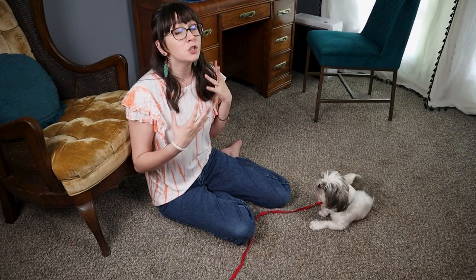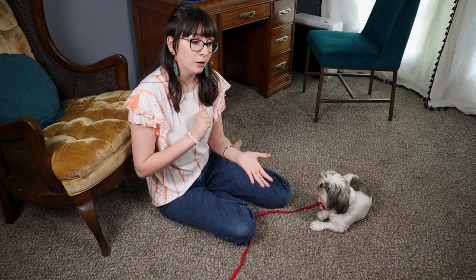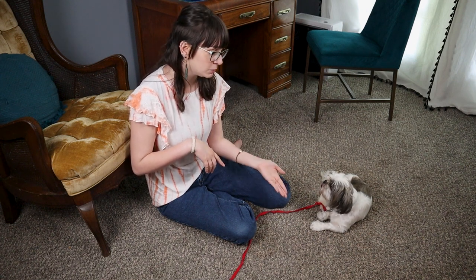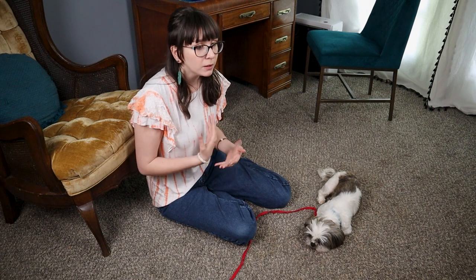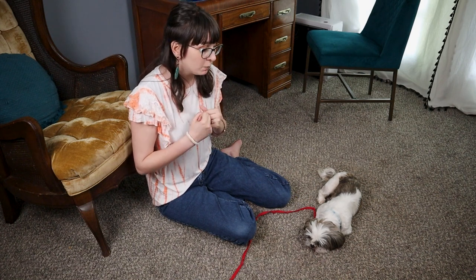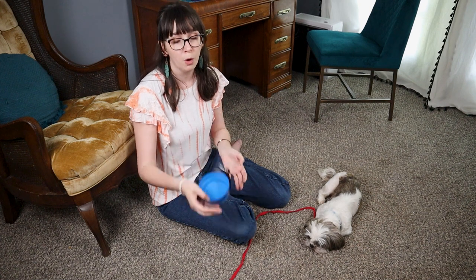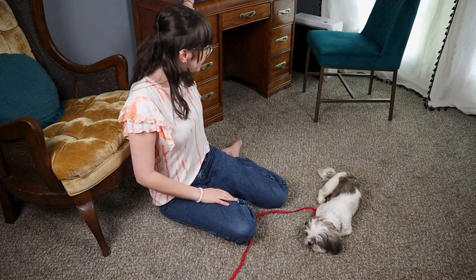We're going to be doing two exercises today. The first one is I'm going to be opening and closing my hand with a piece of food in my hand. If she shows respect and doesn't try to take the food, I will give her a release command. My release command is 'okay' — other people use 'break' or other things, it's completely up to you. Then we're going to move on to doing something similar but with a bowl on the floor and the food on the floor. Let's get started.